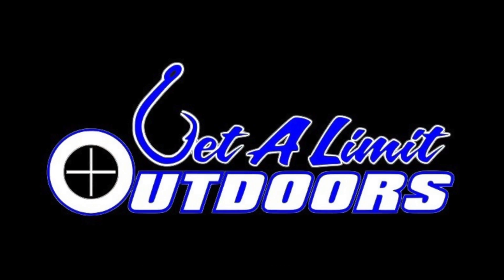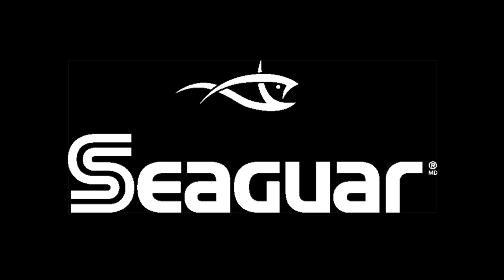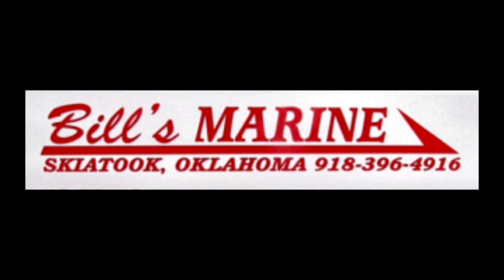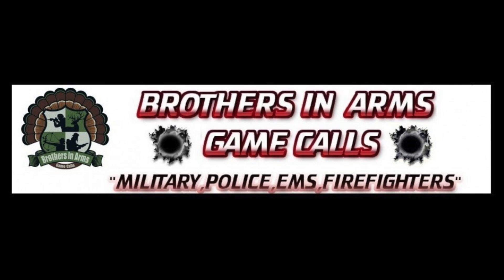Get a Limit Outdoors, sponsored by Rigid Industries LED Lighting, Seaguar — always the best — Legend Boats, Scent Lock, Bill's Marine, Muddy Outdoors, Brothers in Arms Game Calls, and Low Ramps.